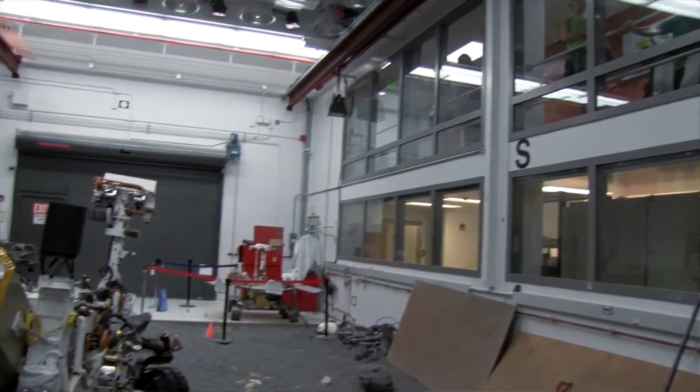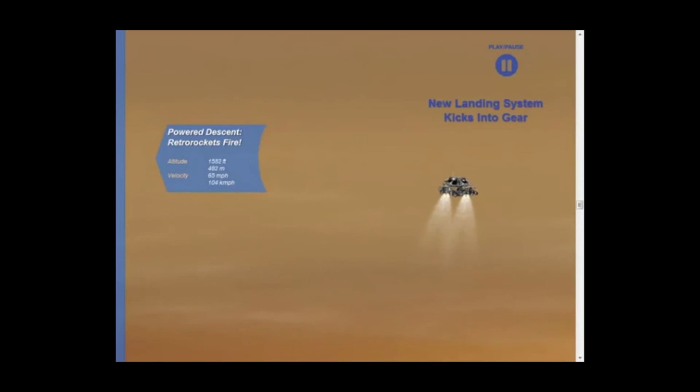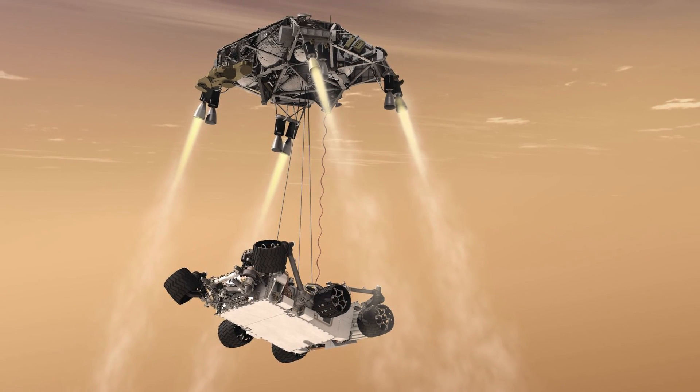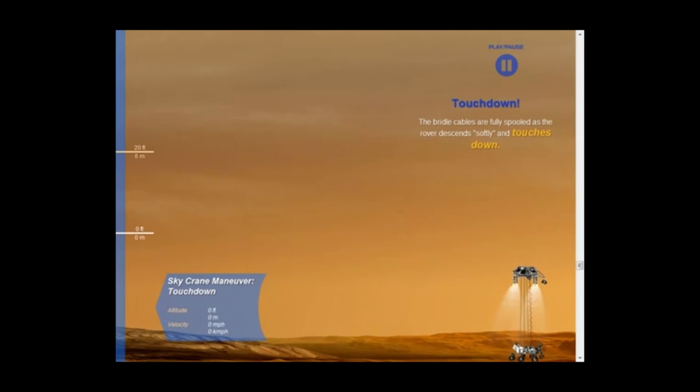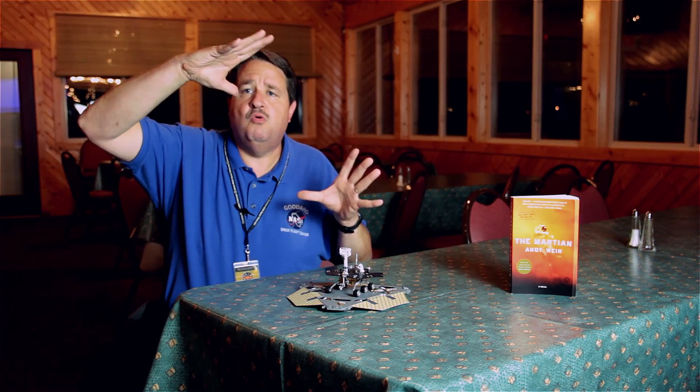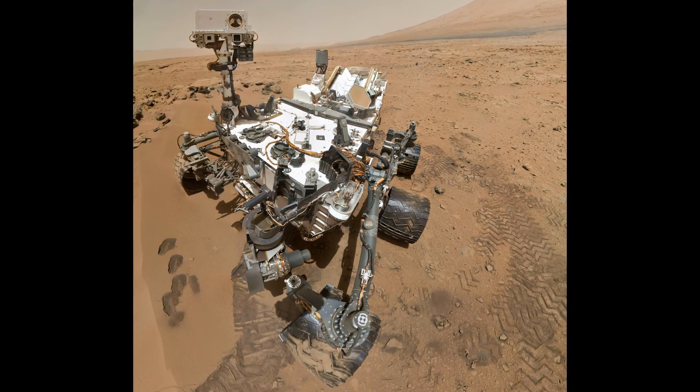Curiosity was a much larger rover than Spirit and Opportunity. One of the things that is different about Curiosity is how it landed. Curiosity used a framework that carried the rockets and the propellant, and actually used those rockets to slow down, and when they got right above the surface, they lowered Curiosity on a tether to the ground. Once Curiosity's wheels touched the ground, all of the plumbing and the fuel and the engines they didn't need anymore were able to fly away, leaving Curiosity to carry just the scientific instruments and the things it needed to explore.